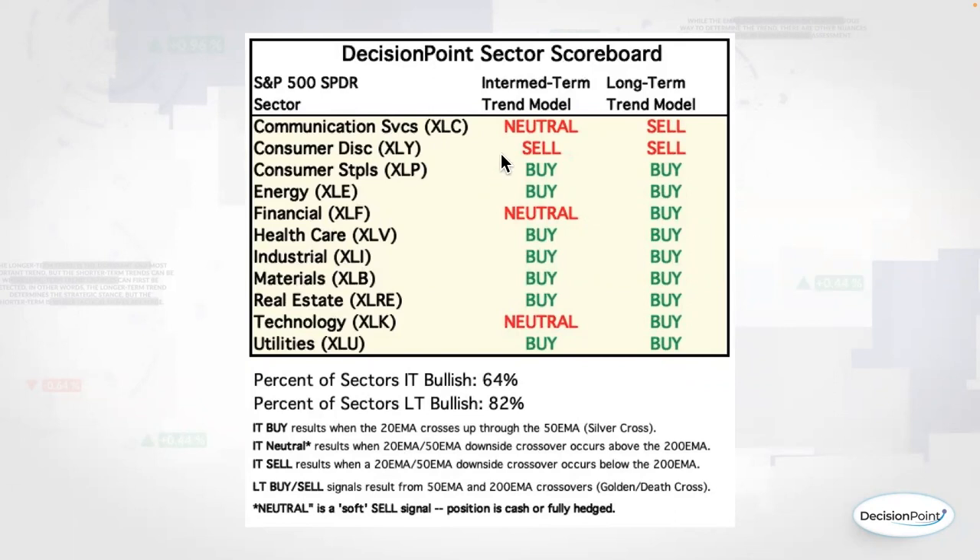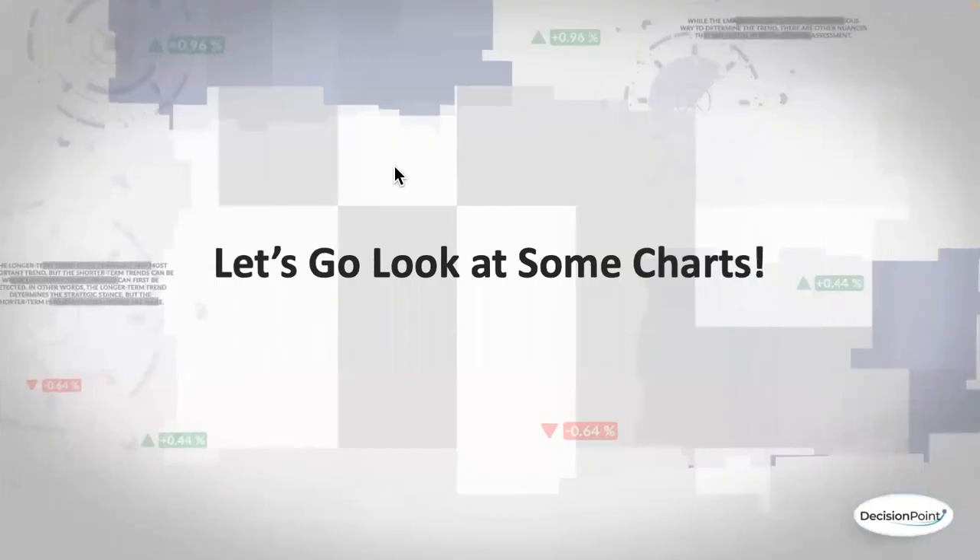Interestingly, we have one sell for the intermediate term trend model, and that is on consumer discretionary. A lot of people have asked what is the difference between a neutral signal and a sell signal and a buy signal. The buy signal is easy: when we get a silver cross — a 20-day EMA moving above the 50 — that gives us a buy signal. When we get a dark cross, if it occurs above the 200-day EMA, it is a neutral. In the case of consumer discretionary, that particular dark cross came below the 200-day EMA, and so that's why we have a sell signal.